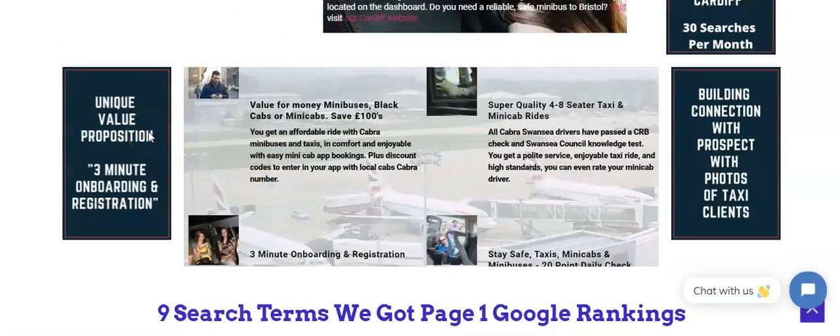A unique value proposition is needed in your website — for example, 'three-minute onboarding and registration.' You also need to build a connection with prospects using photos. If you're selling a taxi service, you need photos of taxi clients to build that connection.